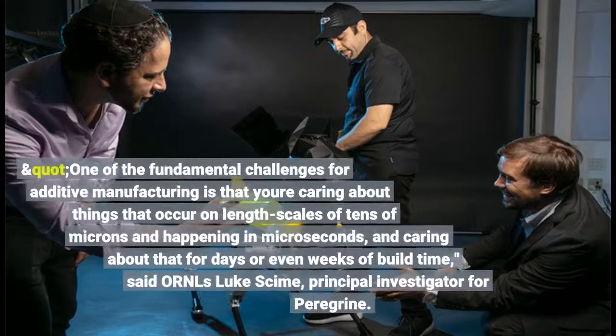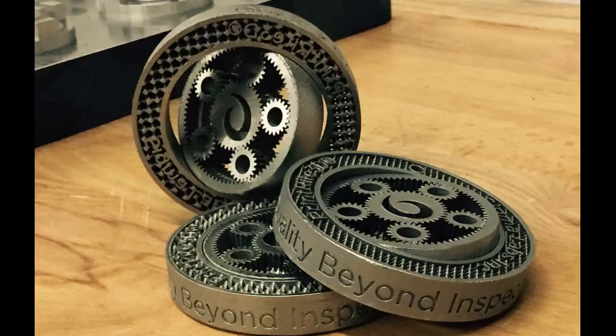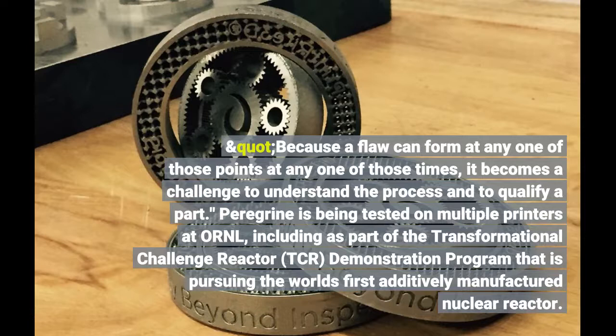"One of the fundamental challenges for additive manufacturing is that you're caring about things that occur on length scales of tens of microns and happening in microseconds, and caring about that for days or even weeks of build time," said ORNL's Luke Shime, principal investigator for Peregrine. "Because a flaw can form at any one of those points at any one of those times, it becomes a challenge to understand the process and to qualify a part."